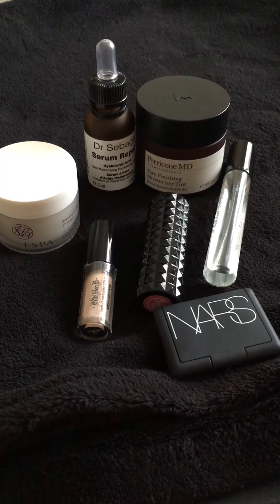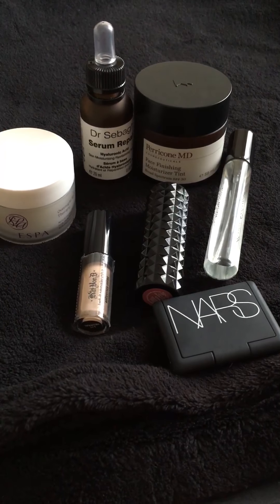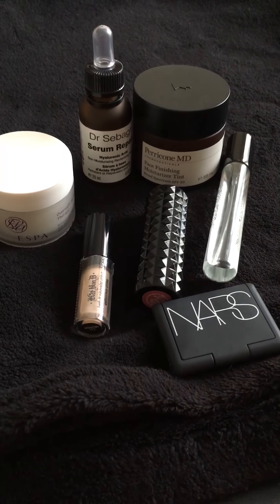Hi guys and welcome to my February Favourites video. Today I've got for you seven items. I'll go through each one by one and tell you a little bit about them.